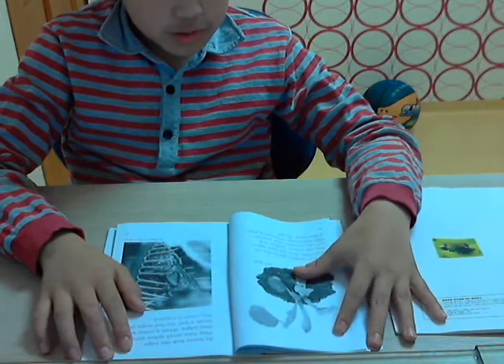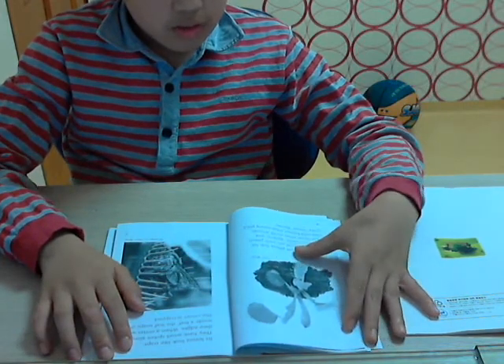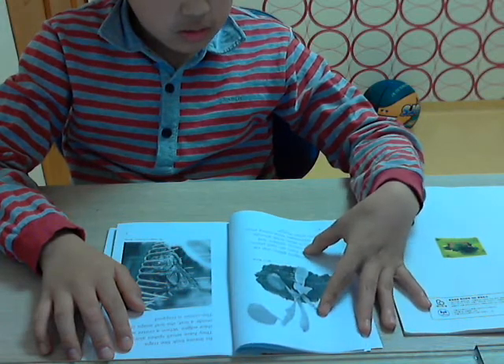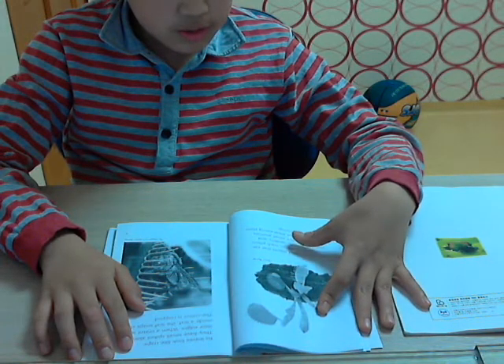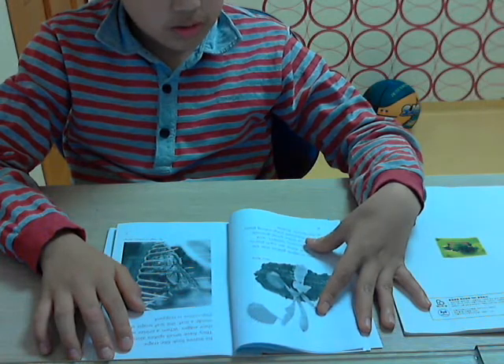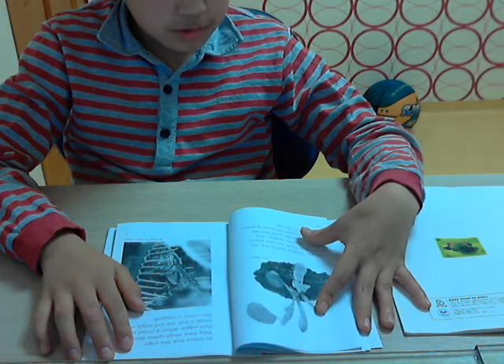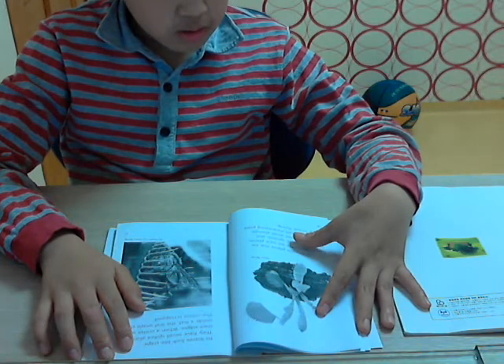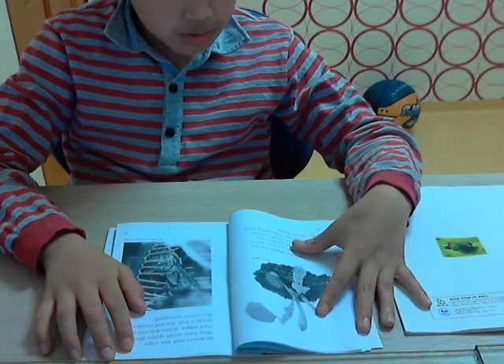Can you imagine plants that eat meat? Well, there are such plants. They eat insects, spiders and even some other small animals. One well-known meat-eating plant is the Venus flytrap.